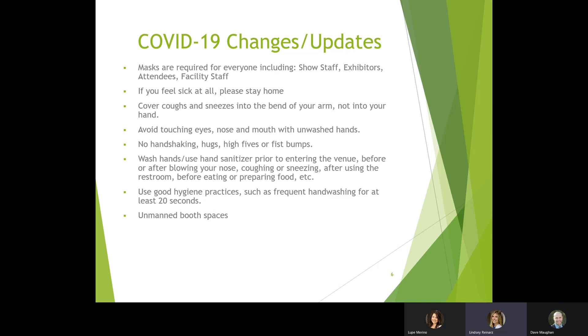Let's talk about COVID-19 updates. Masks are still required in Austin, so we ask that all show staff, exhibitors, attendees, and facility staff still wear your mask. As we've been doing over the last couple of years, if you feel sick please stay home. A reminder to wash your hands, cover your coughs and sneezes, and practice good hygiene. Also, not a lot of handshaking, hugs, high fives, or fist bumps — just to keep things distanced.